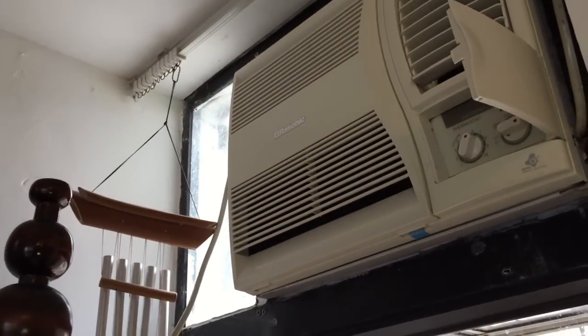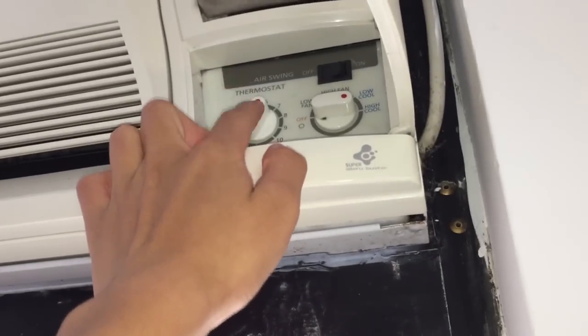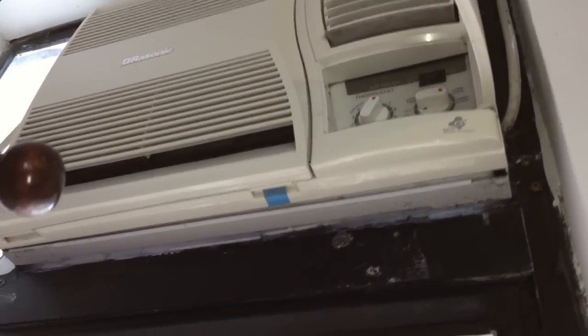This is like the auxiliary air conditioner. We don't normally use it because the thermostat is an analog thermostat. The Carrier air conditioner over there has a digital thermostat, which is a lot more accurate. So we don't normally use this one for that reason.